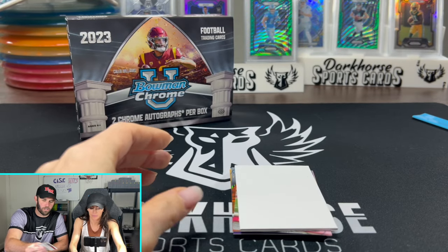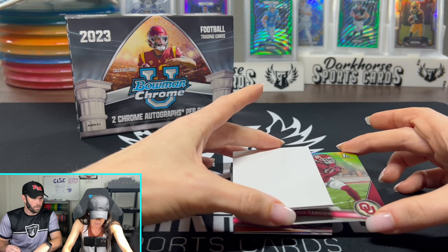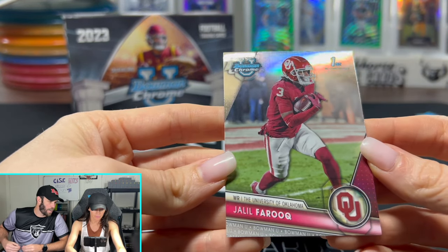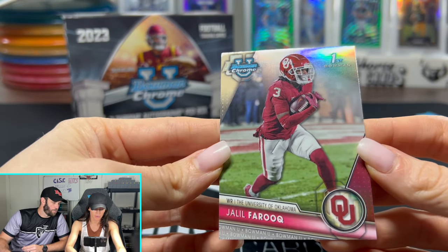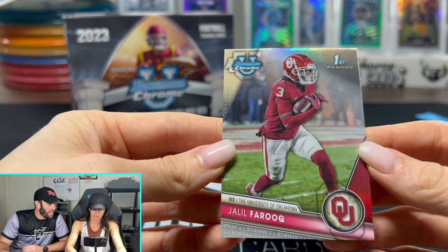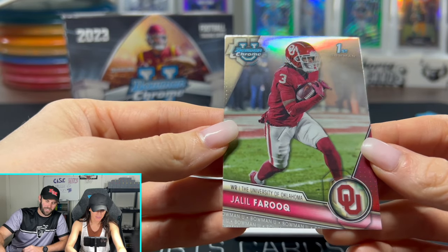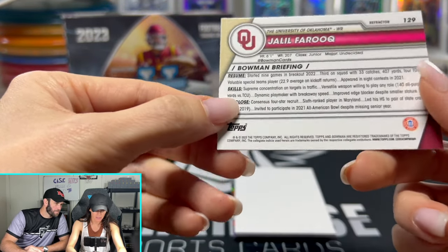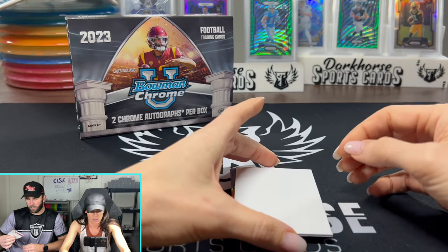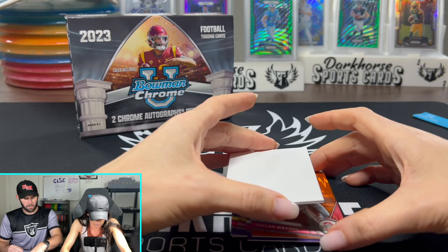Maybe the first five cards are all going to be refractors and then we start getting to the good stuff. Jalil Faruq — wide receiver from Oklahoma, a Sooner. I've never seen that last name before. These cards are interesting too, because with NIL, all these guys could be on a different team next year.